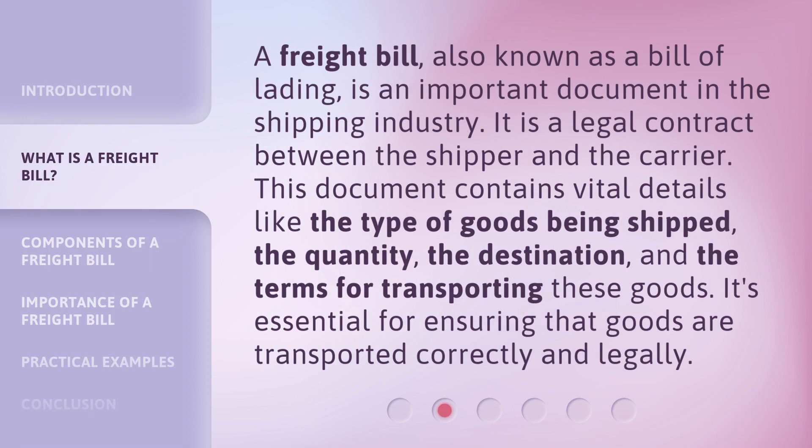A freight bill, also known as a bill of lading, is an important document in the shipping industry. It is a legal contract between the shipper and the carrier. This document contains vital details like the type of goods being shipped, the quantity, the destination, and the terms for transporting these goods. It's essential for ensuring that goods are transported correctly and legally.